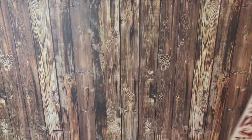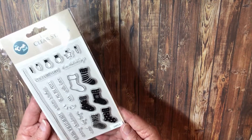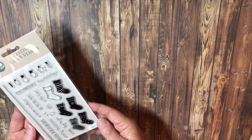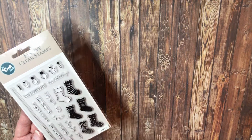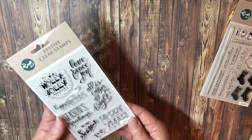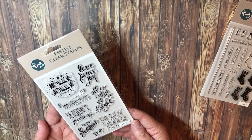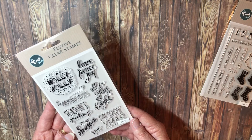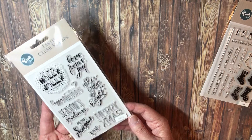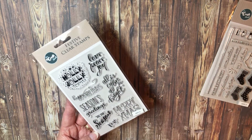I also found a couple of stamp sets - one with stockings and one with lights hanging with all different sentiments. And I found this one: holly jolly, love, peace and joy, all is calm, all is bright, happy holiday, season's greetings, this is the season, Merry Christmas, and XOXO. They were very cheap - about $2.50.